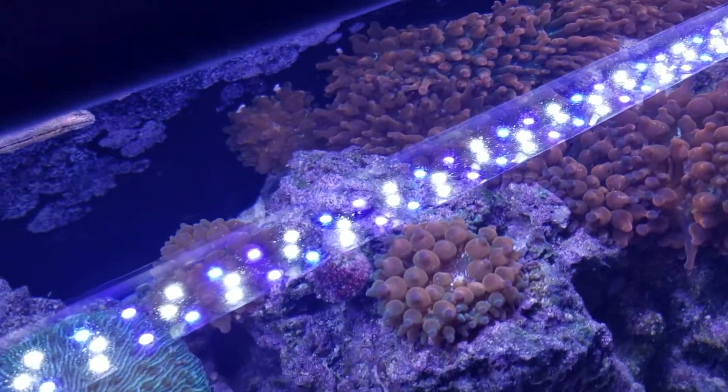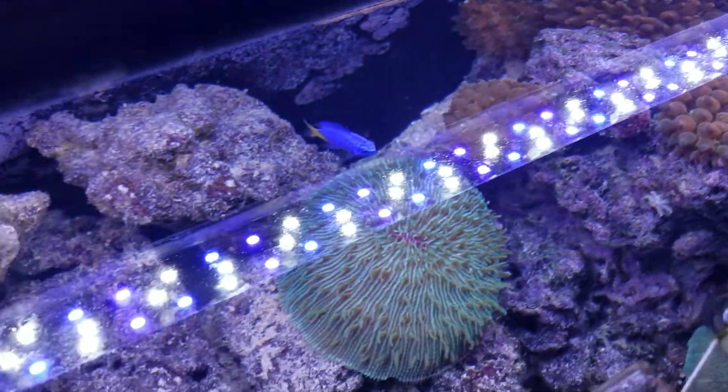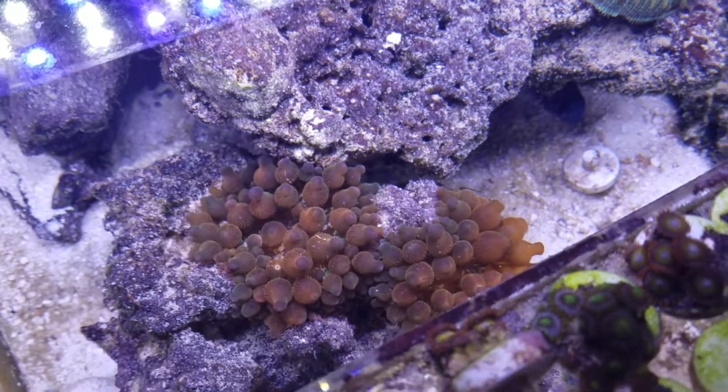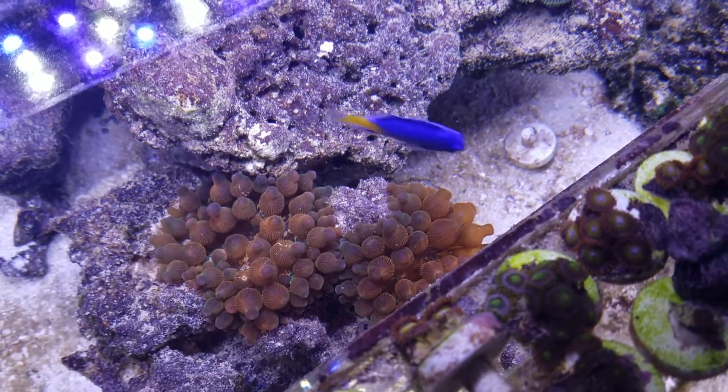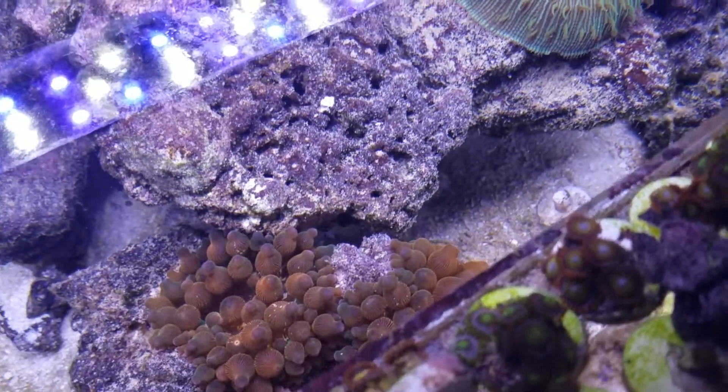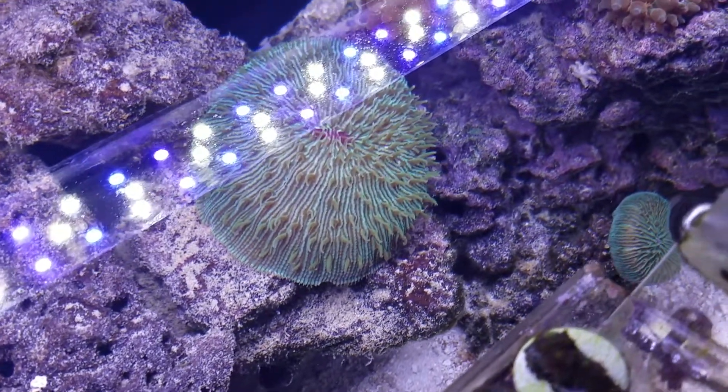That's kind of going to be my biggest obstacle now because I have to feed all of them, and of course anything that lives eats, anything that eats poops, and that all kind of clouds the water. But I've been doing some huge water changes here lately and it's really been helping out.